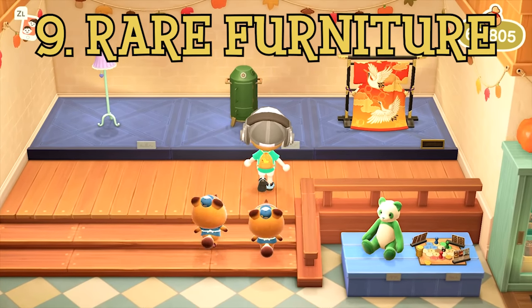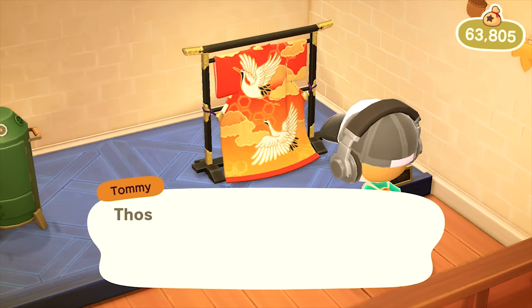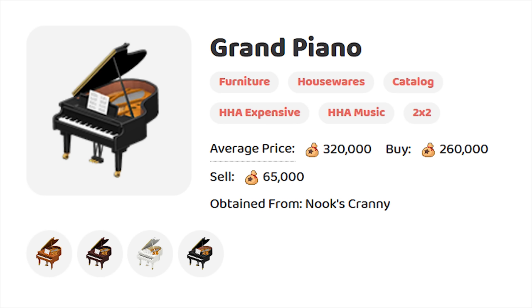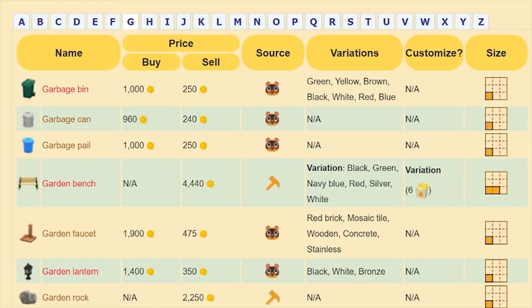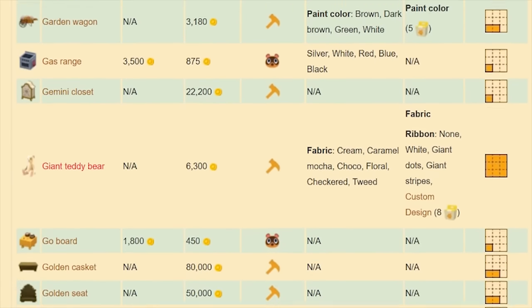Coming in at number 9 are the rarest pieces of furniture that you can buy from Nook's Cranny. What makes some of them so rare is that what shows up on shelves is completely random, meaning it's basically all luck based. The most expensive is the Grand Piano, which comes on sale for a massive 260,000 bells. However you can change its colour, meaning you have to get lucky to get the one that you want. There's honestly a crazy amount of things that you can buy from the shop, and even more options if you find DIYs.